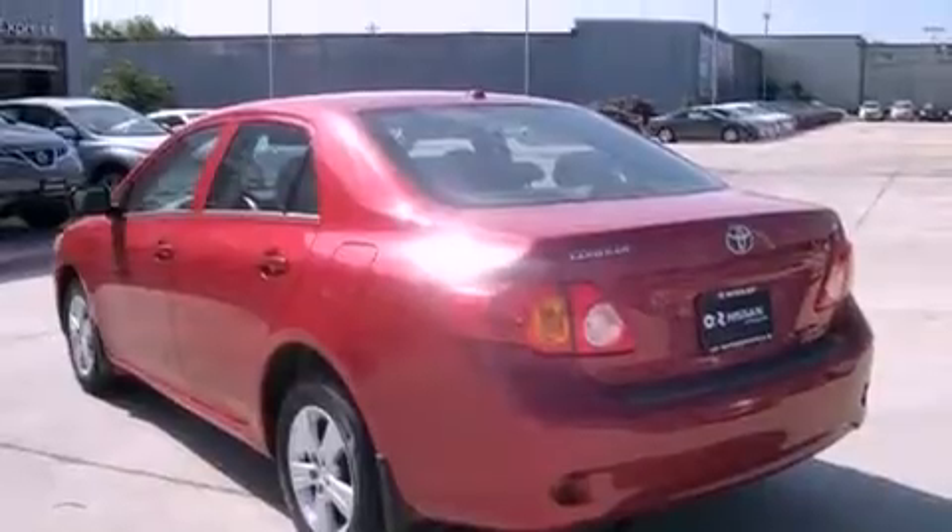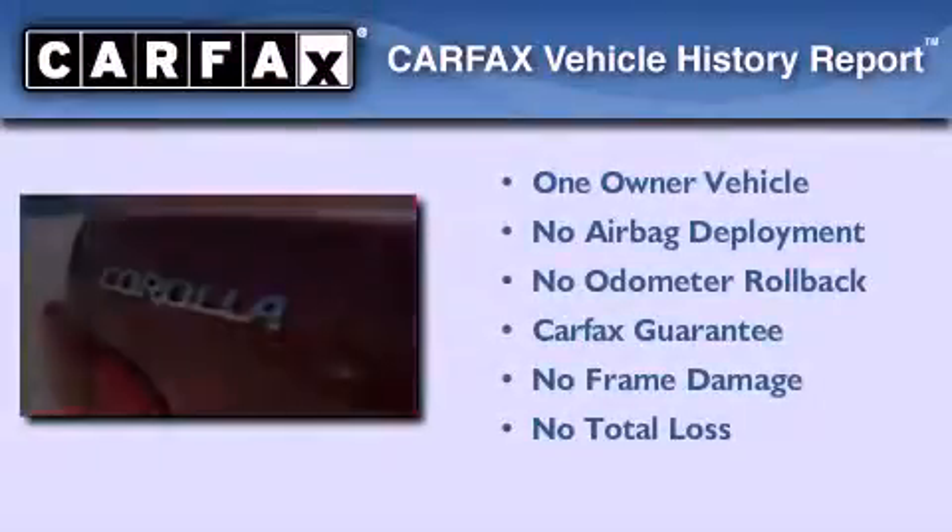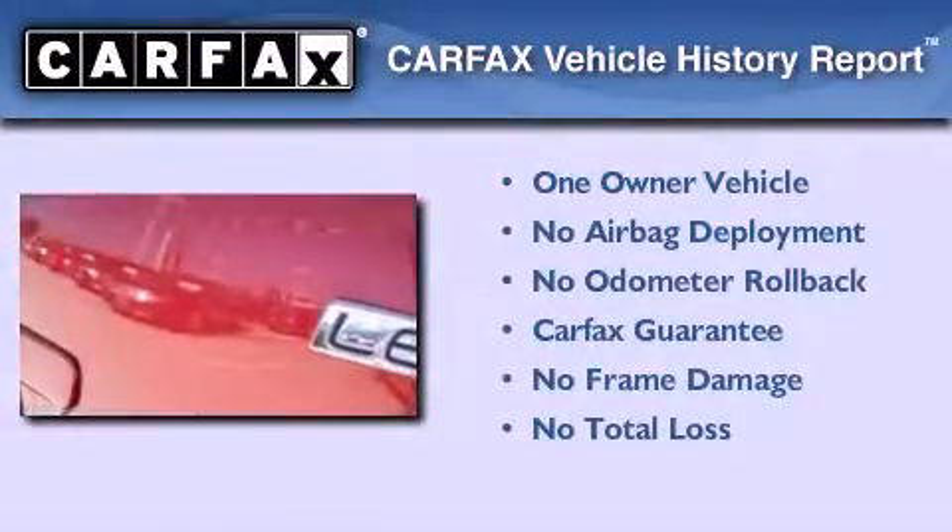With an EPA estimated rating of 34 miles per gallon on the highway, fuel efficiency does not take a back seat. This sedan has had only one owner and it qualifies for the Carfax buyback guarantee.